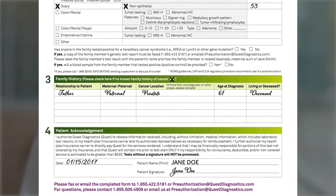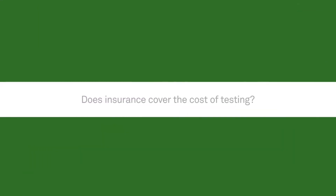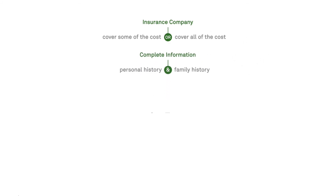Please note that your private information is protected. Quest Diagnostics is committed to helping you navigate the insurance process. While coverage depends on your insurance company, most carriers will cover some or even all of the costs of testing for patients who meet their criteria. If complete personal and family history information is provided, our team will help determine what portions of your test will be paid by your insurance plan and how much may be your responsibility.